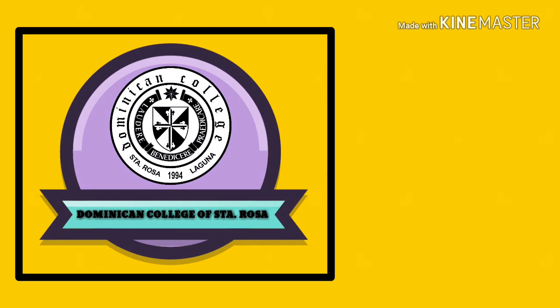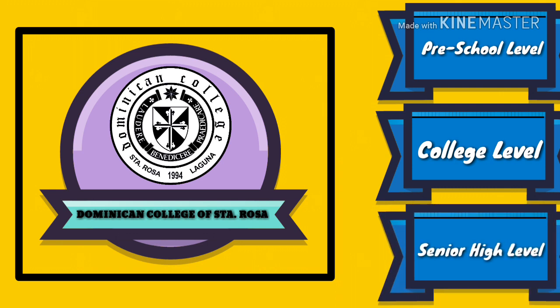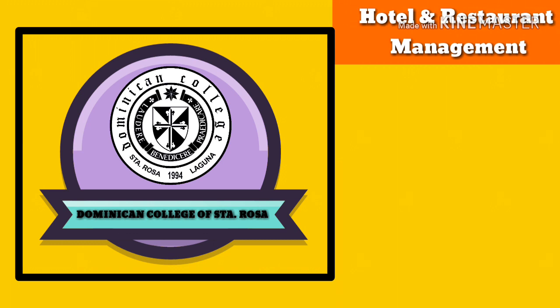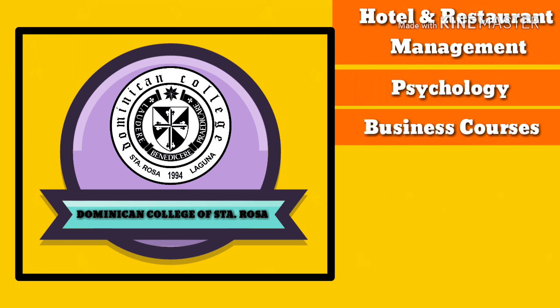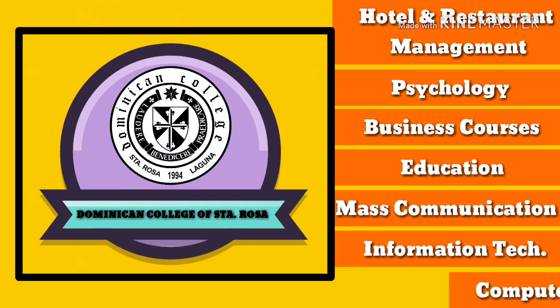I think you will not get lost in our institution anymore. Now that we're done with the school's facilities, let us talk about what the school has to offer. The school is accepting students from the preschool level up to college — yes, that also includes the newly added senior high school level. The Dominican College of Santa Rosa is offering college courses such as hotel and restaurant management, psychology, business courses, education, mass communication, information technology, and computer science.